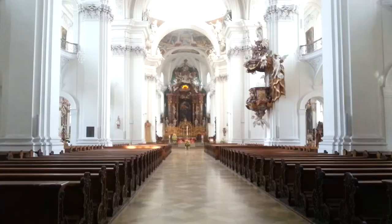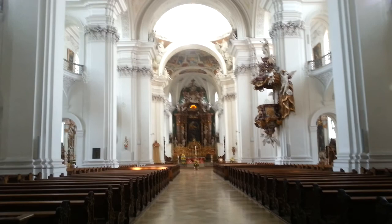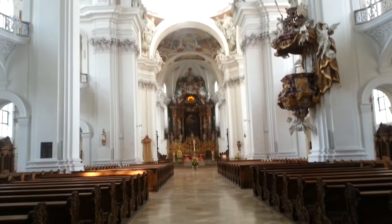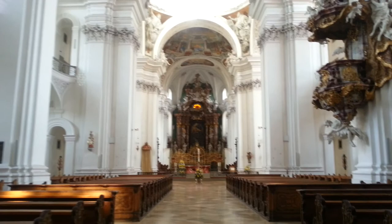Here we are in the basilica. I'm going to be quiet because obviously it's really still in here. There's no one really about. But I need to show you the dome — that's the really special bit I find. It's just such a great church, a happy church. And also the organ is really special, so I'll show you that.